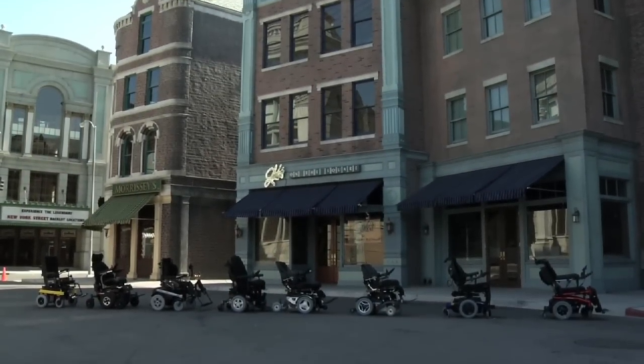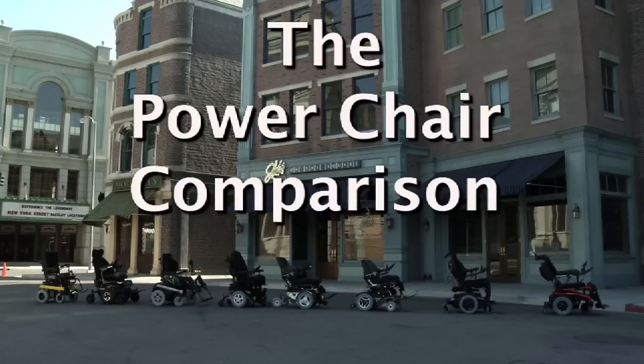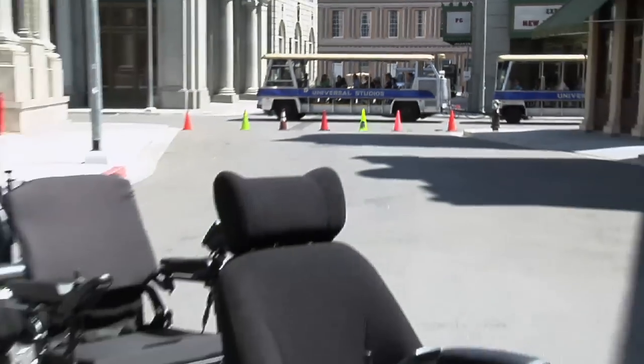Welcome to the Power Wheelchair Comparison Web Series. Join us as we take a look at eight of the top power wheelchairs on the market today.